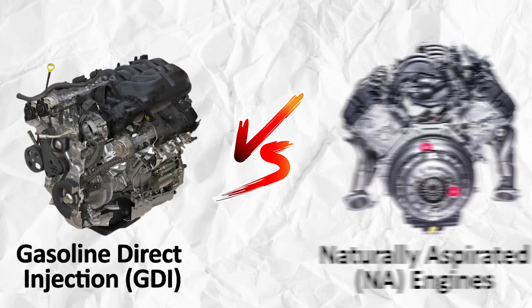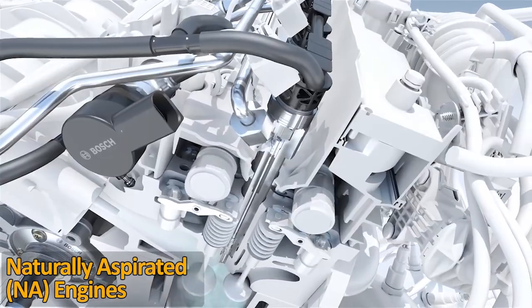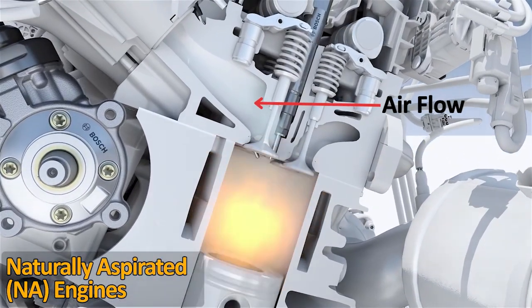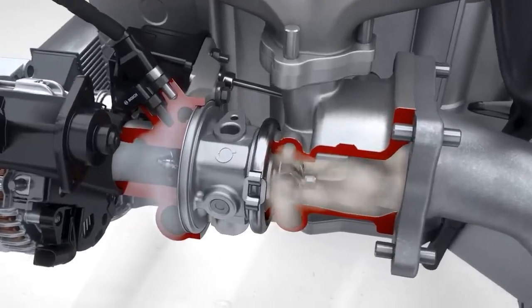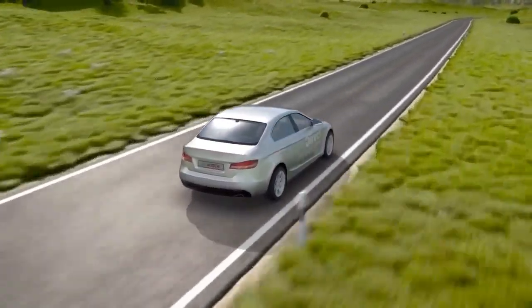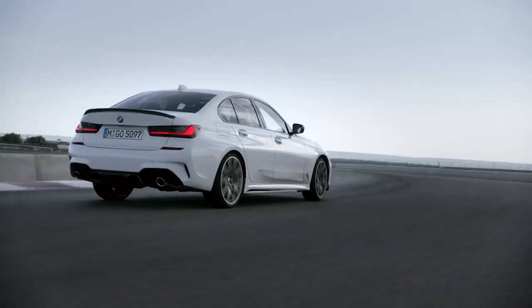GDI versus naturally aspirated engines: naturally aspirated engines rely on air pressure from the atmosphere to help burn fuel. GDI says, nah, I've got this, and brings a turbocharger to the game. This leads to more power and torque without having to rely on atmospheric pressure — in short, it's like going from riding a bike to driving a sports car.